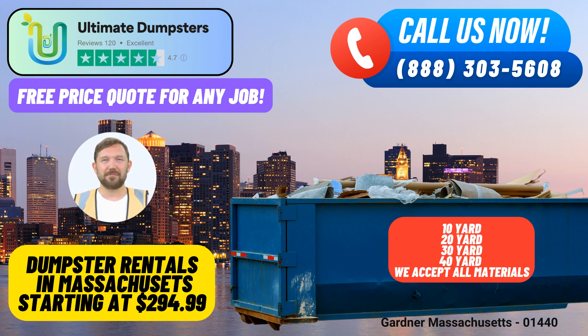For a better understanding of the sizes we offer, here are the dimensions and common use cases for our dumpsters. The 10-yard dumpster is a compact option measuring approximately 12 feet long, 8 feet wide, and 3.5 feet high. It's ideal for small-scale projects like minor home renovations, yard waste removal, and small business waste disposal.